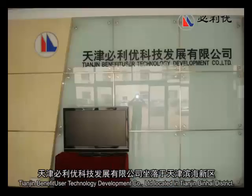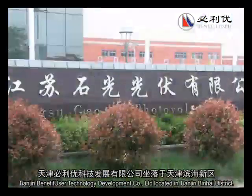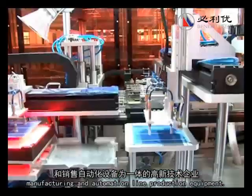Tianjing Benefit User Technology Development Company, LTD, located in Tianjing, Binghai District, a subsidiary of Geolite Group, is a high-tech enterprise for R&D, manufacturing, and automation line production equipment.